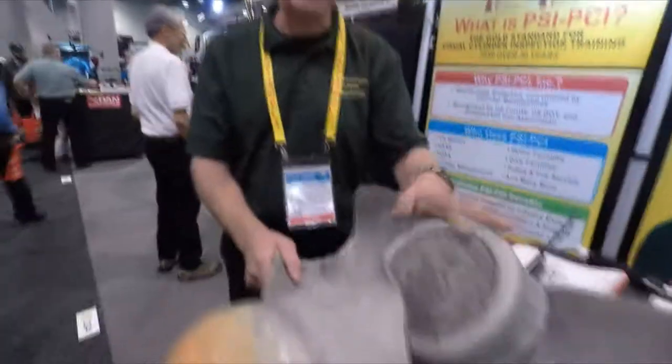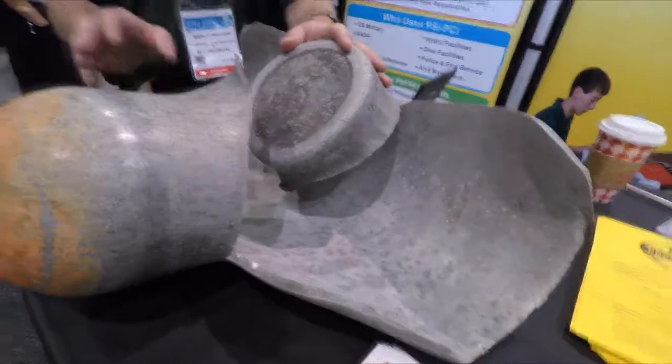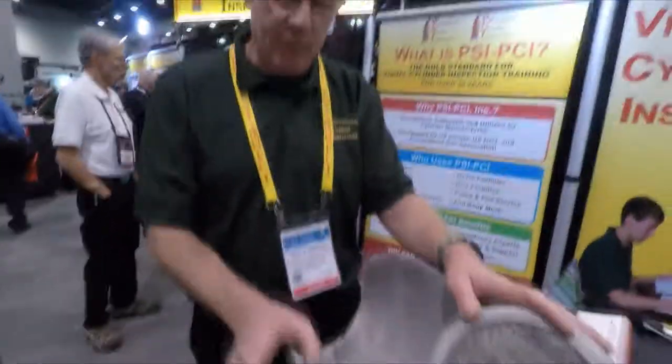An investigation was done, the cylinder was picked up and sent to us — it traveled quite a bit to get here. I took it to a metallurgist, and the Rockwell hardness of the cylinder tested at 18. It's supposed to be 55. So it was significantly heat damaged, and that's what the problem is here.